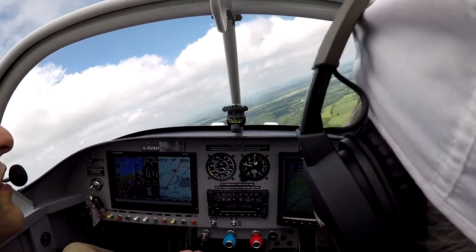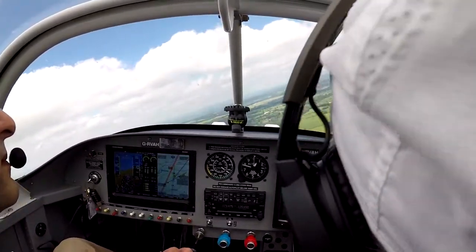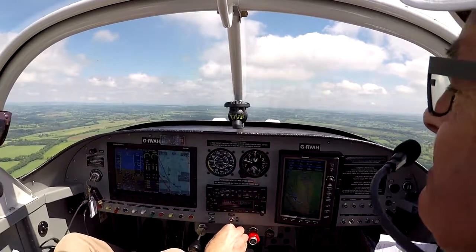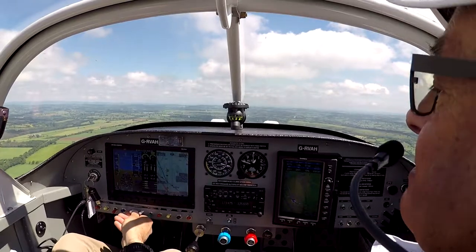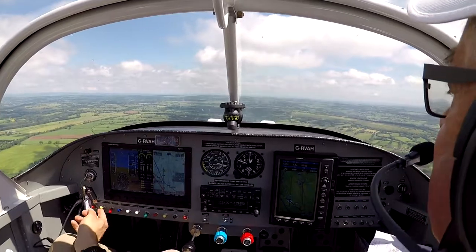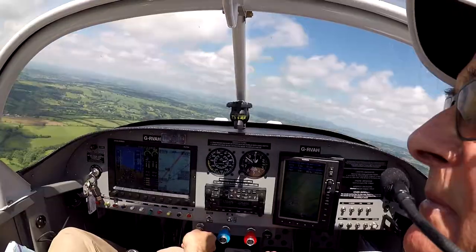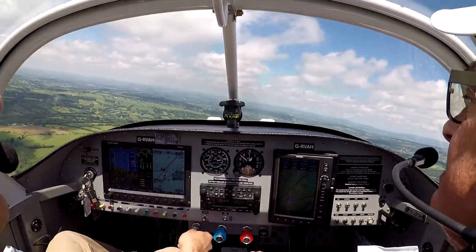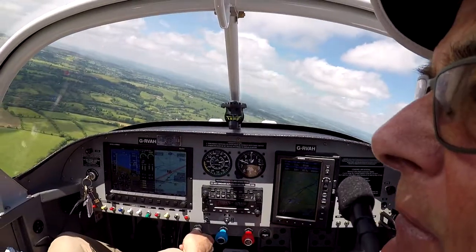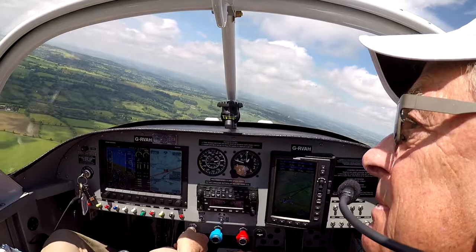Golf Alpha Hotel, joining downwind 22 left. Brakes and undercarriage down, mixture rich, prop full forward. Lights on. Hatches and harnesses secure. Fuel pump on. Hatches and harnesses.